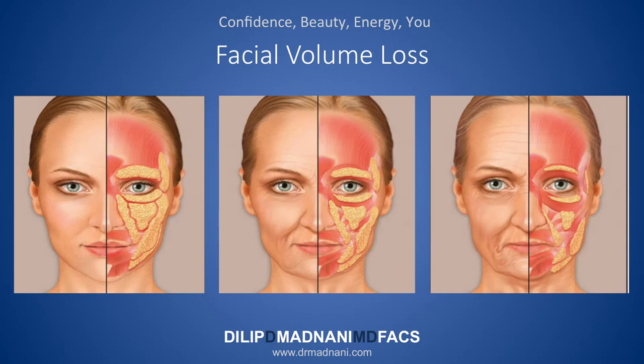This diagram shows how volume loss occurs in our face. You can see that when we are younger, we have lots of fat under the skin — around the eyes, in the temples, in the cheeks, in the nasolabial and marionette area, and the lower face. As we age, we lose that fat so our face deflates, and this combined with the loss of elasticity in our skin causes this change in shape of our face.